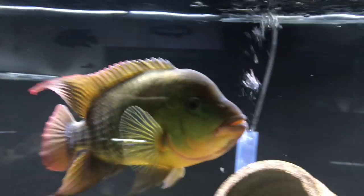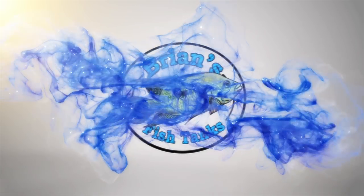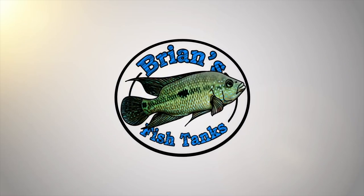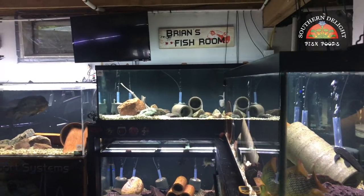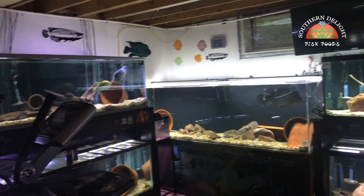Time for a fishroom update June 2018. Hey YouTube, it's Brian and I'm coming at you with a fishroom update for June 2018.